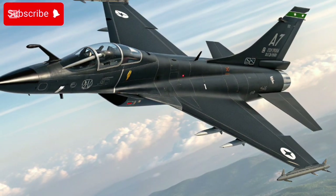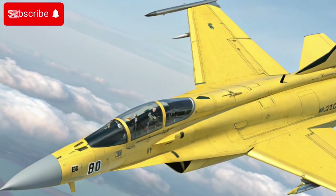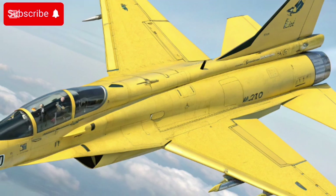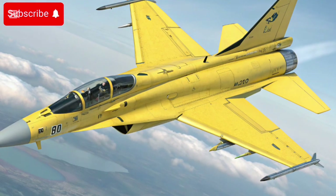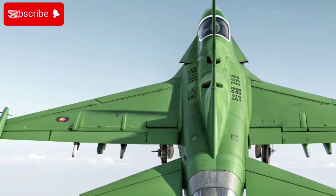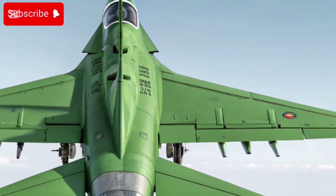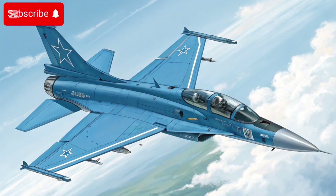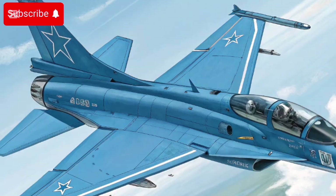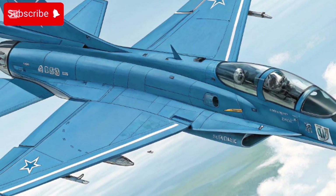2025 has been a milestone year for the JF-17's global footprint. At the Dubai Airshow 2025, the Block 3 version was a major attraction, and the government announced a memorandum of understanding (MOU) with an unnamed friendly country for procurement of the jet. Multiple countries reportedly expressed interest after public displays and promotional efforts. Meanwhile, actual deliveries continue — Azerbaijan being among the noted recipients.